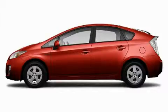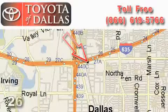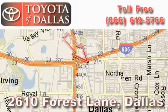We invite you to contact us today to learn more about this vehicle. Toyota of Dallas is located at 2610 Forest Lane.